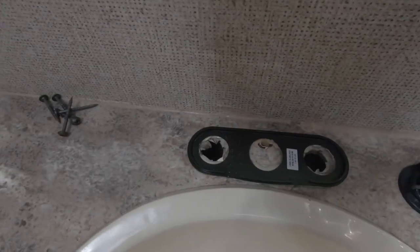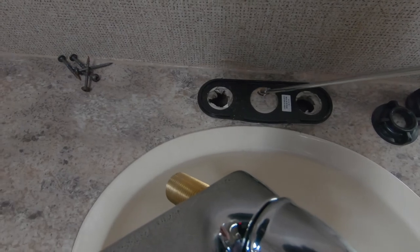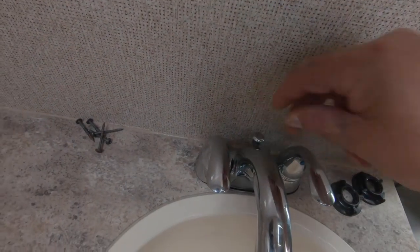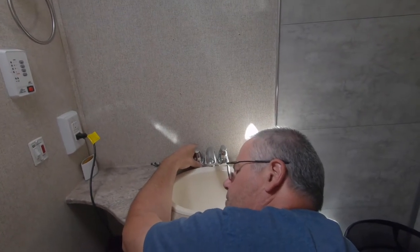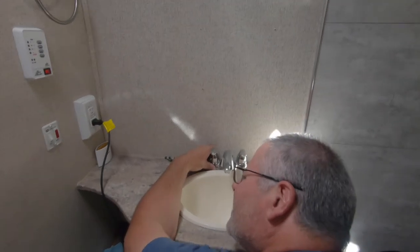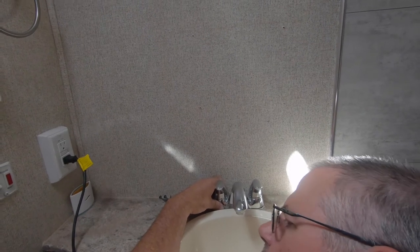Now that we have the hole drilled right in the middle, we can set our faucet in and our drain control slides in. While we're waiting for the cabinet putty to dry so that we can sand it, Jim decided to go ahead and install the faucet. That way the upper cabinet will not be in the way.